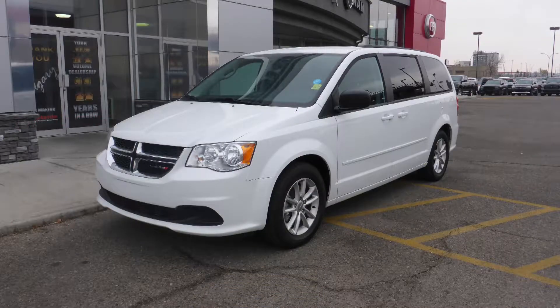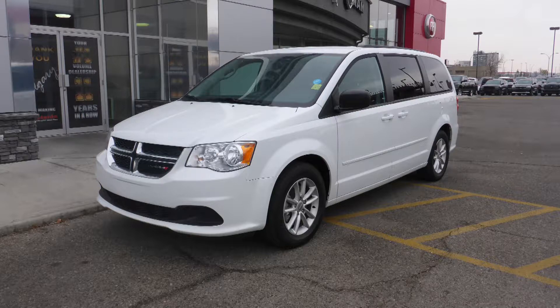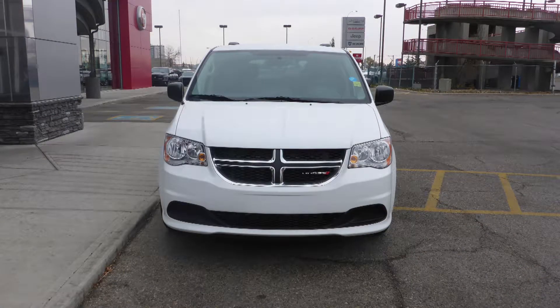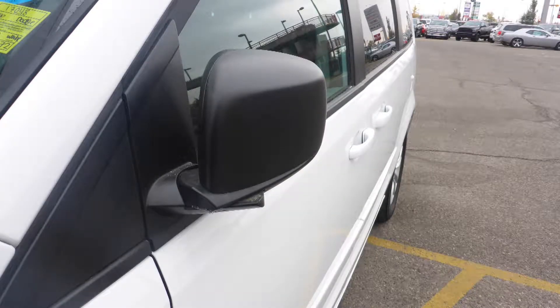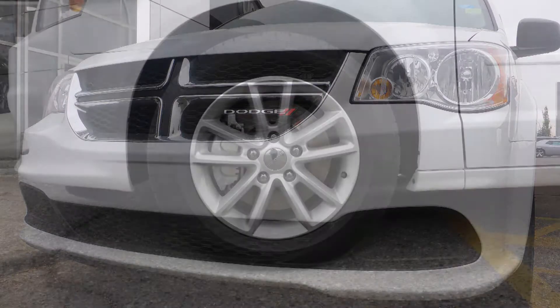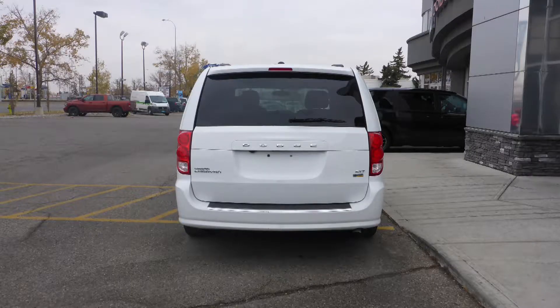This 2016 Dodge Grand Caravan SXT comes equipped with a 3.6L engine and automatic transmission, power heated manual folding side mirrors, halogen quad headlamps, 17-inch aluminum wheels, and a white exterior.